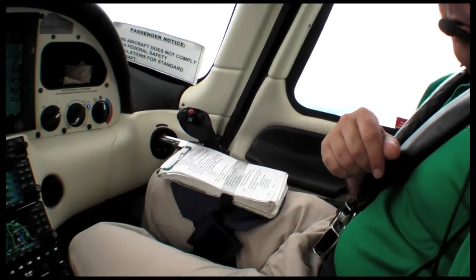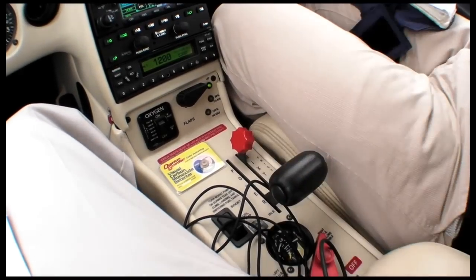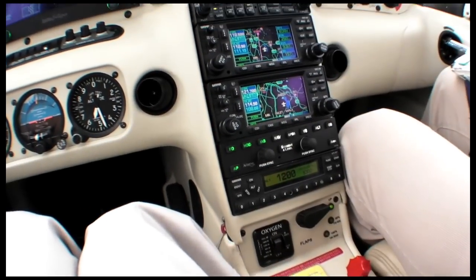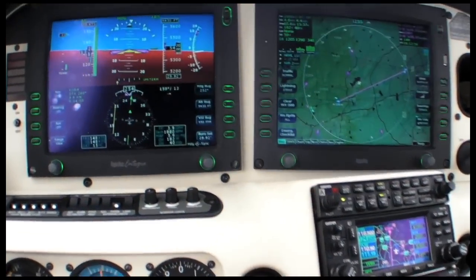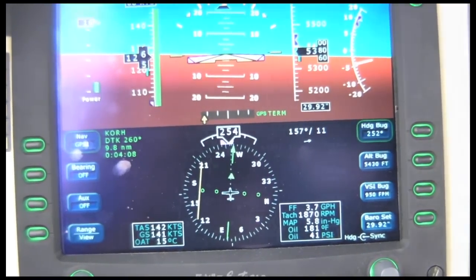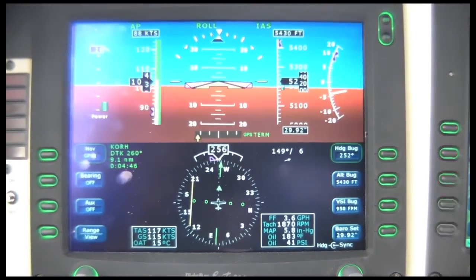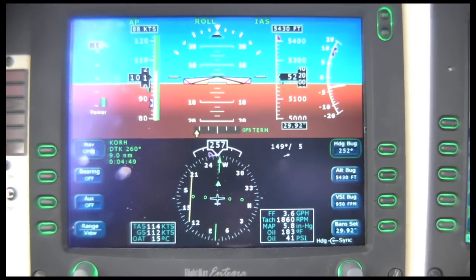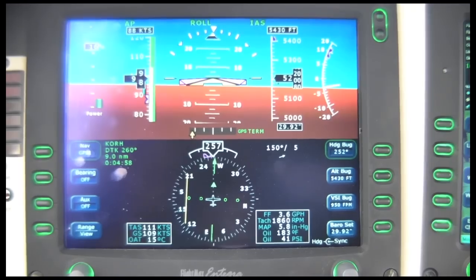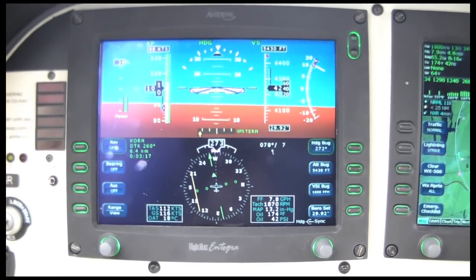Jacobson also showed us how the airspeed hold mode could be used as an emergency backup. Engine out — just press the IAS button, a single button press, because the speed was already set to 88 knots, which is engine-out glide speed. It's going to hold that, and you ride the 88-knot value downhill.